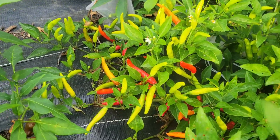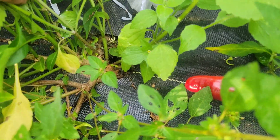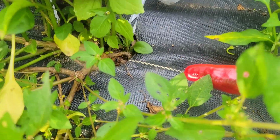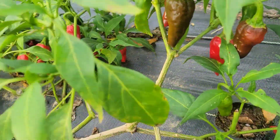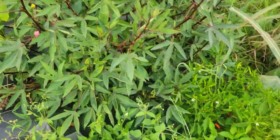Looks like a peri peri of some sort — let me see if I can find the tag. I can't find the tag and I don't have the book with me, so not sure exactly which variety.